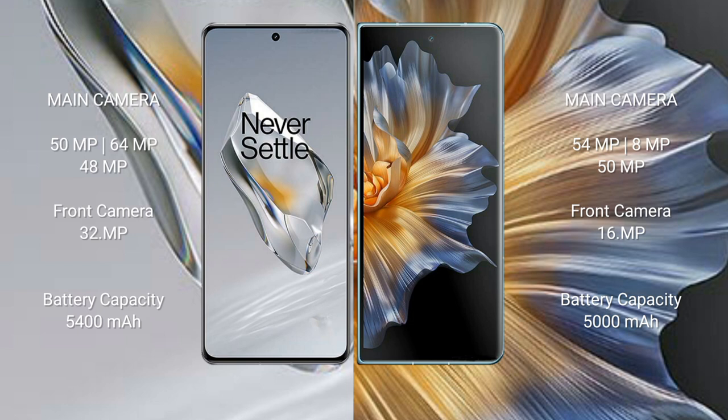The OnePlus 12 front camera is 32MP. The Honor Magic VS features a triple rear camera setup with 54MP plus 8MP plus 50MP, and a 16MP front camera. The OnePlus 12 has a 5400mAh battery with 100W fast charging support. The Honor Magic VS has a 5000mAh battery with 66W fast charging support.